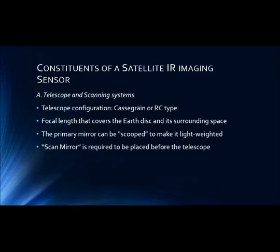Coming to the constituents of satellite IR imaging sensors, the first is the telescope and scanning system. The telescope configuration is generally Cassegrain or RC type with a suitable focal length that covers the Earth's disk and its surrounding space. The primary mirror can be scooped to make it lightweight. The scanner consists of the scan mirror, precision servo motor for horizontal and vertical scan, and servo control electronics. The size of the mirror is similar to that of the telescope. Scan systems also have interlinked electronic systems such that the electronic sampling of the IR detectors is synchronized with the movement of the scan mirror.